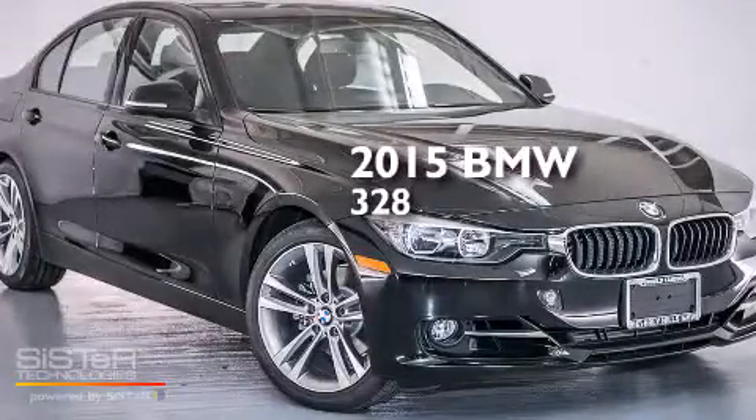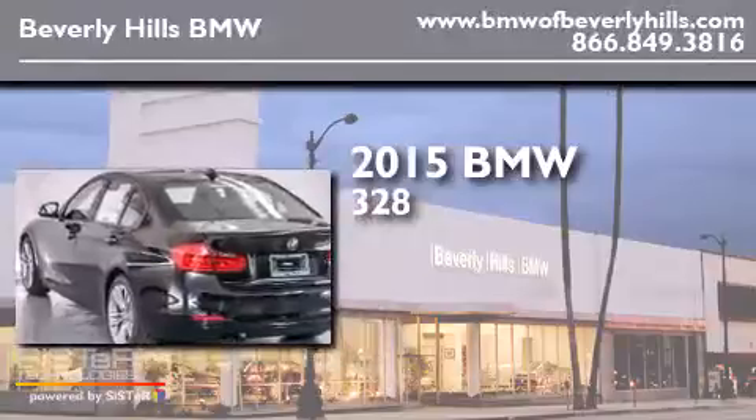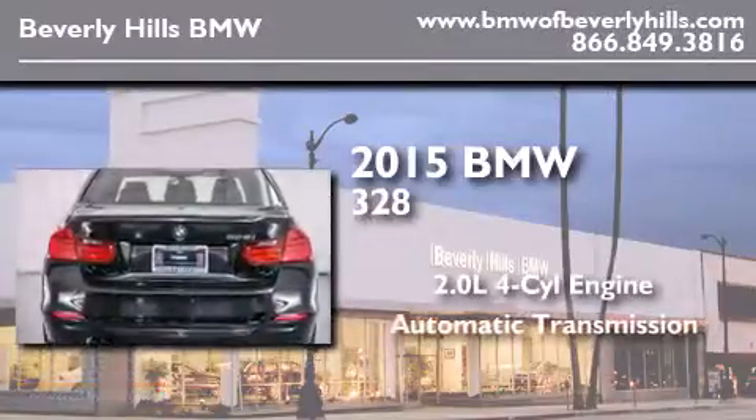This is a brand new 2015 BMW 328. It has a 2.0 liter four-cylinder engine and an automatic transmission.